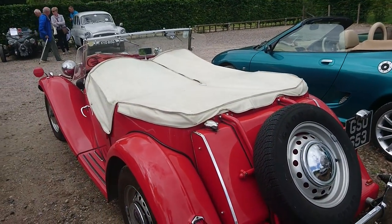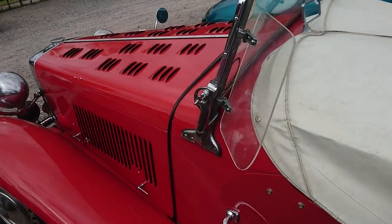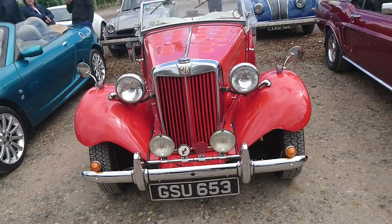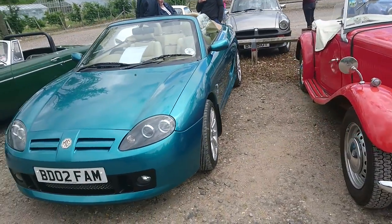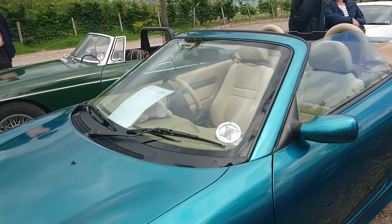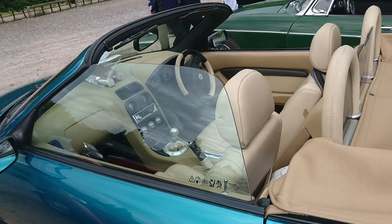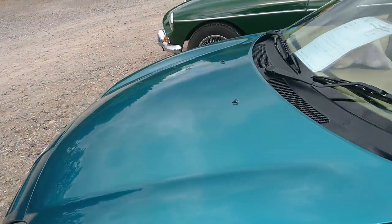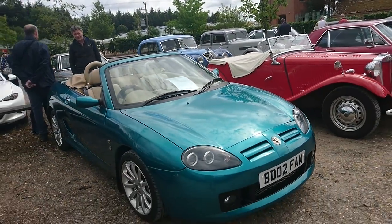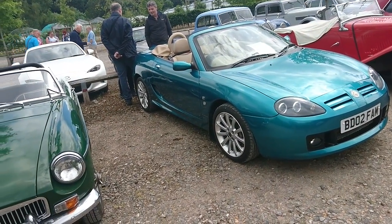Another MG here — initially I thought this was another TD, but actually this is a TF from 2002. We think it has a factory plate as it's a Birmingham registration. This is a 160 with the variable valve timing K-series engine. Apparently they only made four of these in this particular colour. Only 44,000 miles on it. These cars are not expensive at the moment. This is the coil-sprung car — the MG before this had the hydro-gas suspension.